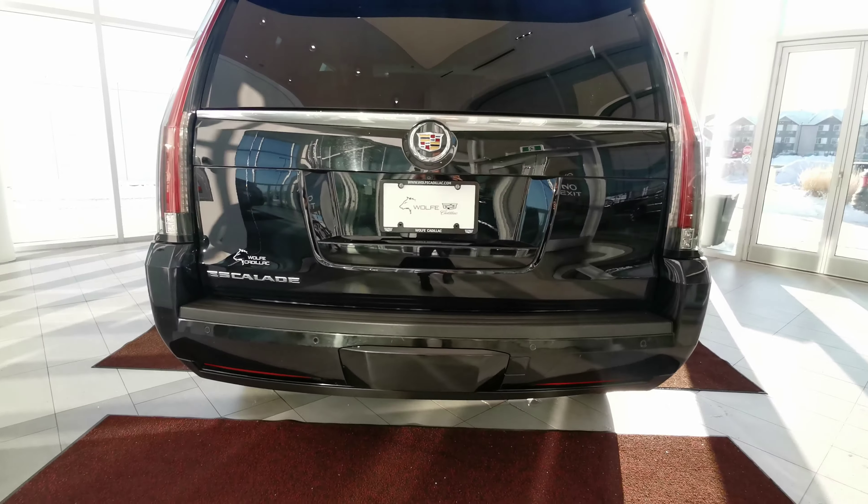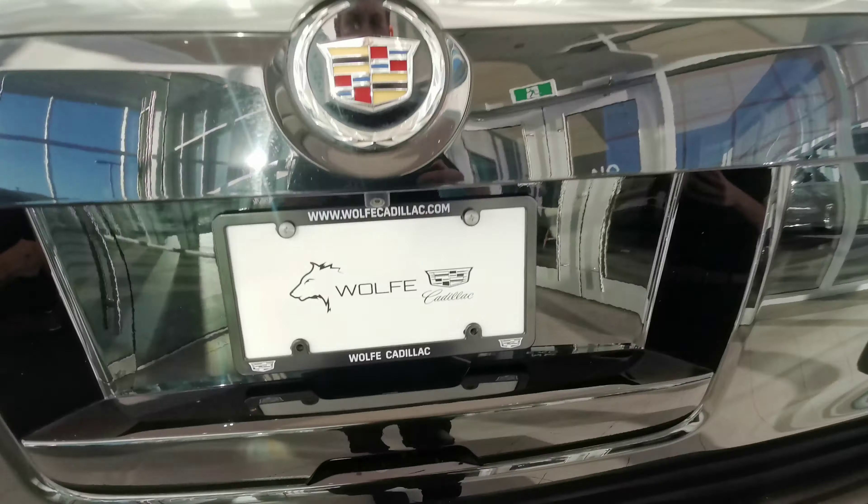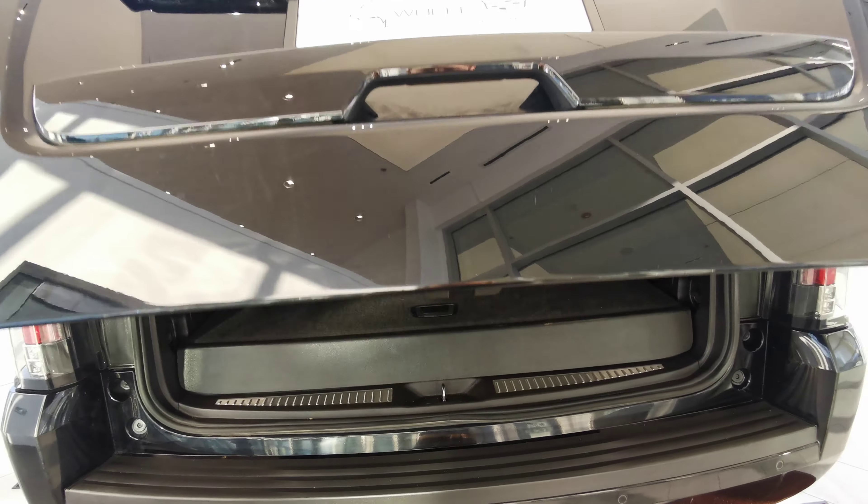Capless gas tank. Chrome badging along the rear. Rear parking sensors with a backup camera. You have your rear wiper blade as well. The button is inside your handle. Powered trunk door.